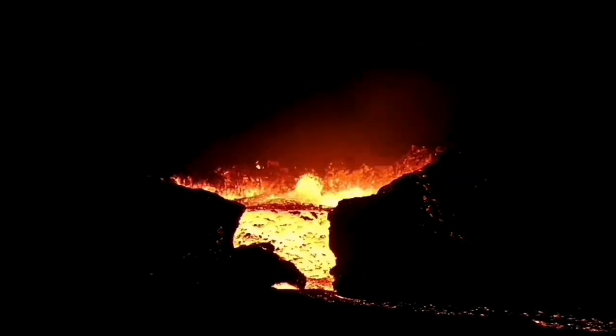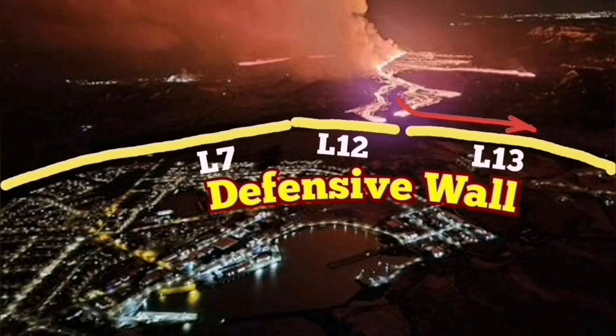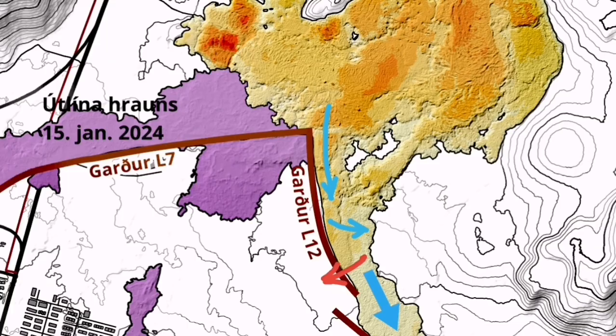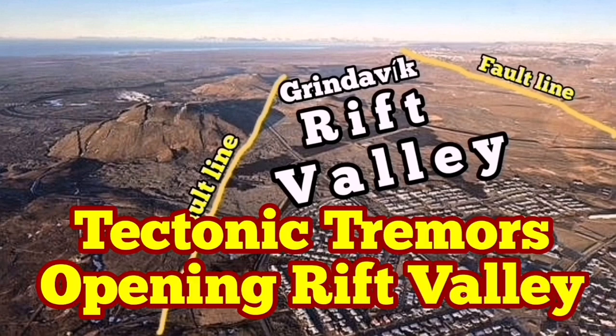Something like what we saw in the Fagradalsfjall volcano, or in K1 — the name I've given to the last remaining of the Sundunka crater chain. This will create a flood of lava, which may end up this time overwhelming the L-12 defense wall of Grindavik or moving toward the sea. That is the reason we say we will have an intensified eruption.